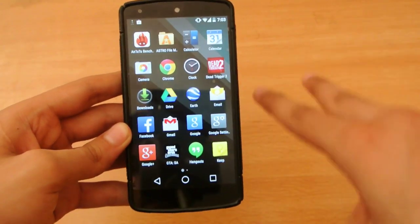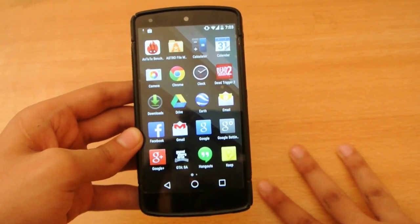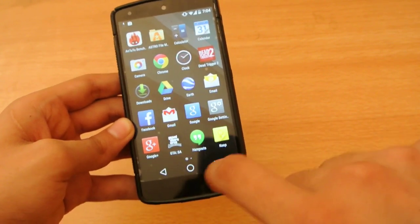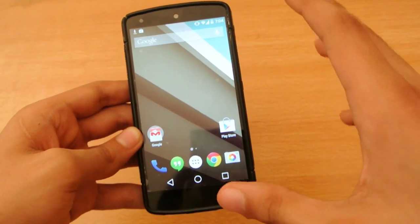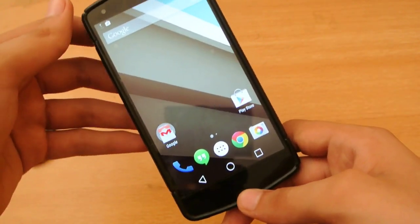The third top feature is Google Now. Google Now is very improved and very fast. Even though it's a beta version, it still beats my Samsung Galaxy S5's S Voice and Siri on my iPad Air. It's definitely working very well.